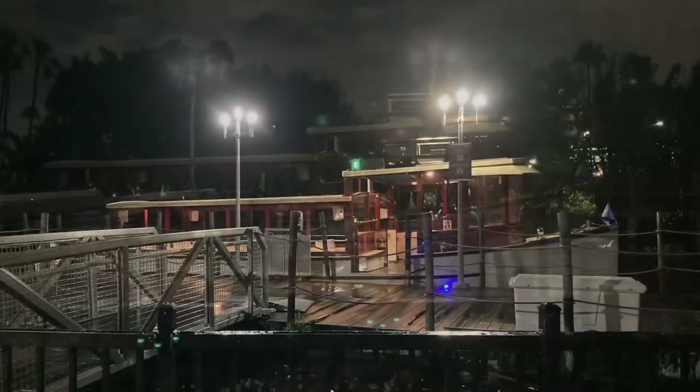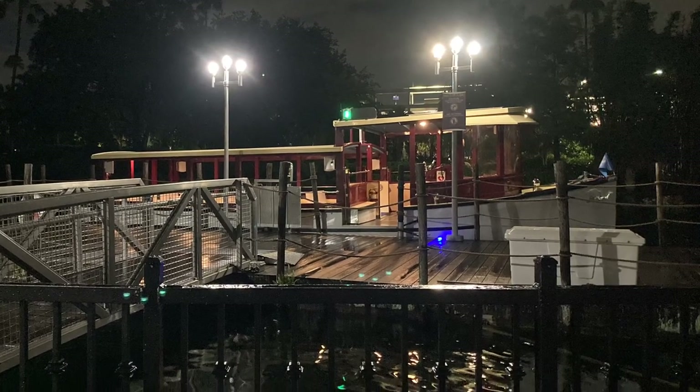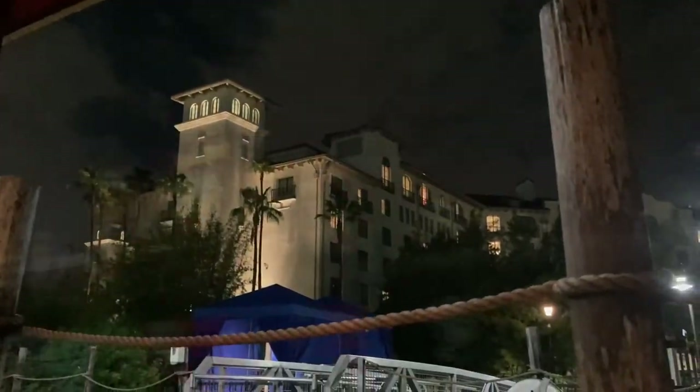We took Universal's water taxi from Hard Rock Hotel back to Universal's City Walk. There was a very nice view on the way back.